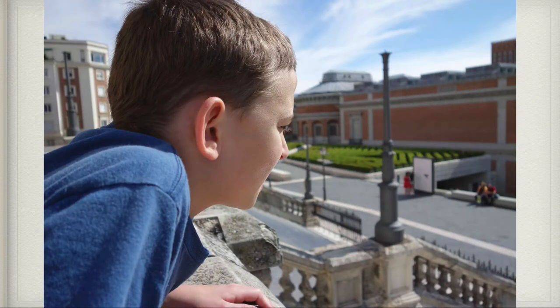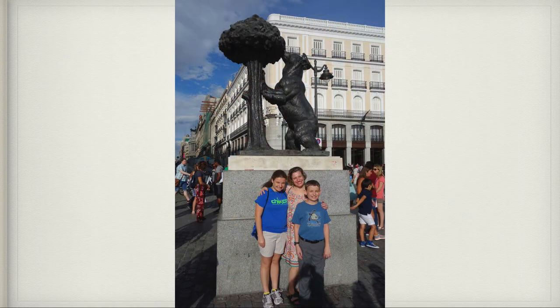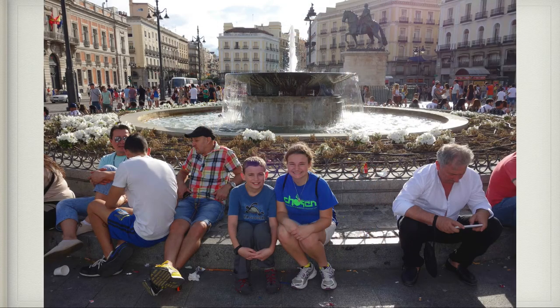Unfortunately we couldn't take pictures inside the Prado Museum, but afterward we looked back at it. This is a very famous square in Madrid called Porta del Sol, and here we are enjoying the square. This is us with the famous statue of a bear eating strawberries off of a tree. And here is my sister and I sitting by a fountain.